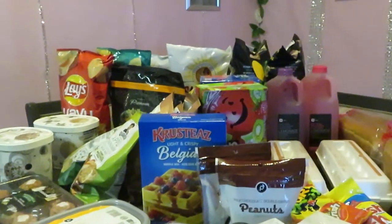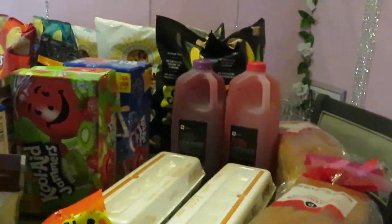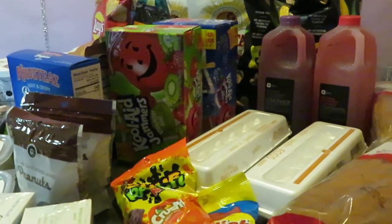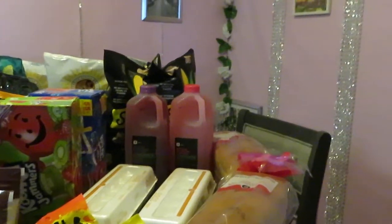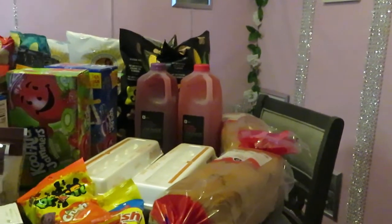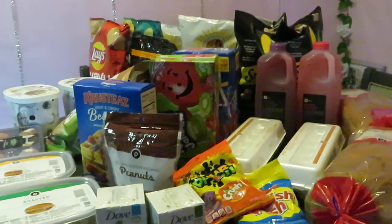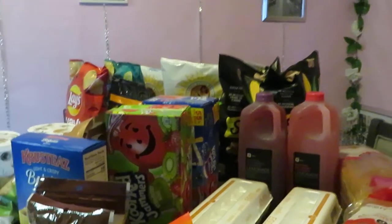That is my Publix haul for this week — kind of a smaller haul but it's an average haul for me. I go to Publix every week so I'm loaded up every week. Publix didn't really have that many deals this week, probably because it's a short week, but these are the deals for Publix.